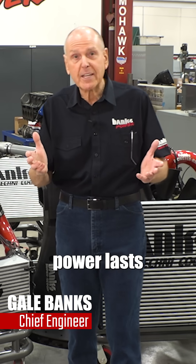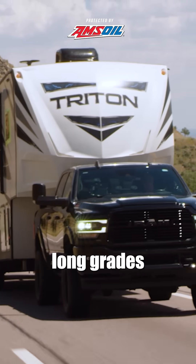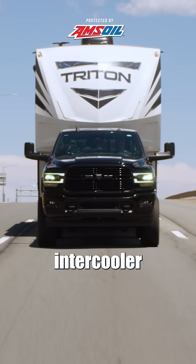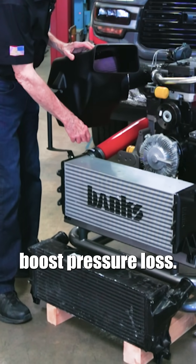To most people, power lasts 5 to 10 seconds and it's over. In my world, guys pull long grades with heavy loads. That requires an efficient intercooler that has massive cooling capacity and very little boost pressure loss.